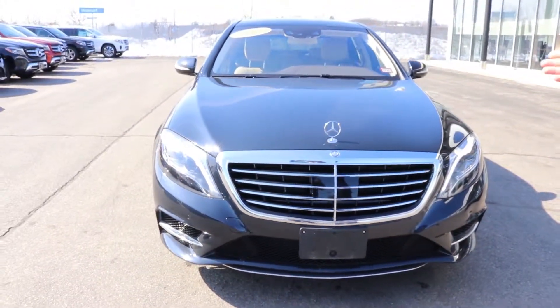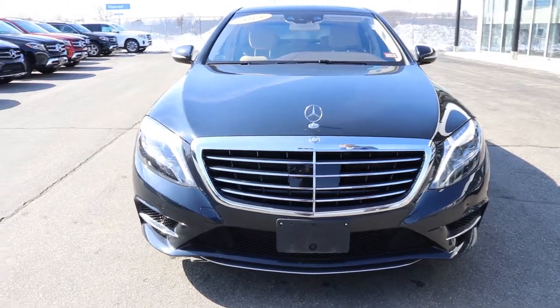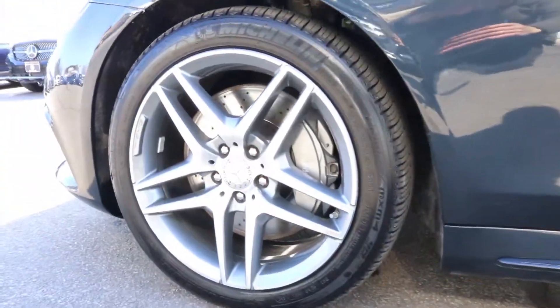As you can see, it is a beautiful anthracite blue color. As we come around to the side here, this vehicle has the AMG Sport package, which includes the body styling and the AMG wheels.